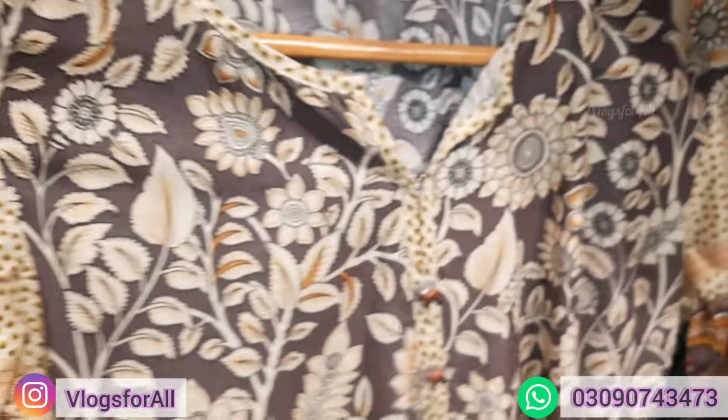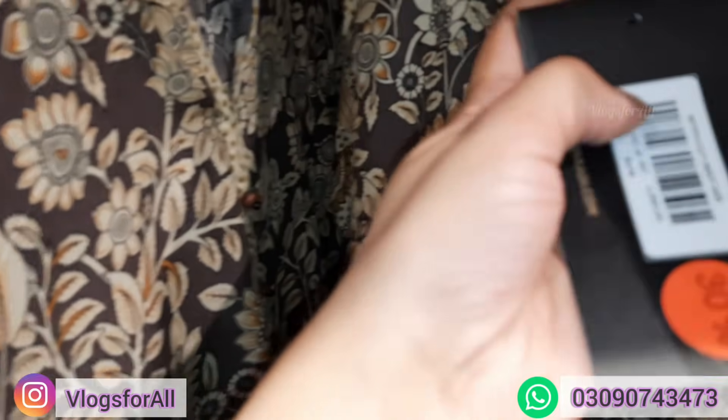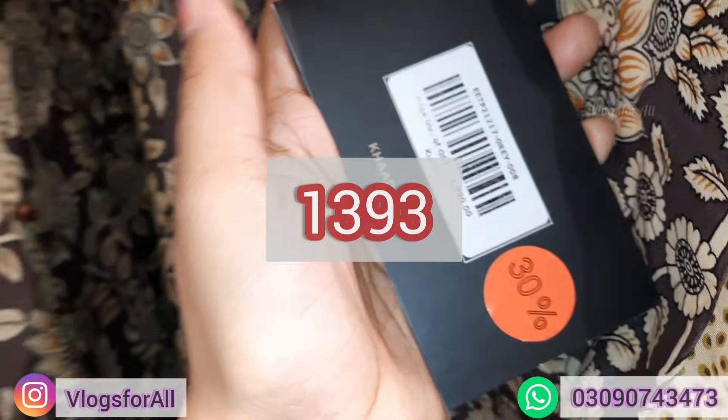Next is this, and this is a long lawn but it is not embroidery. The price is 3090.